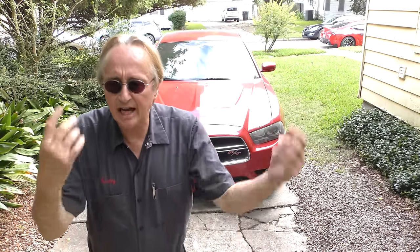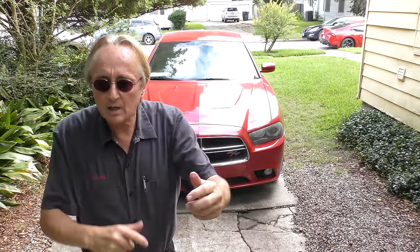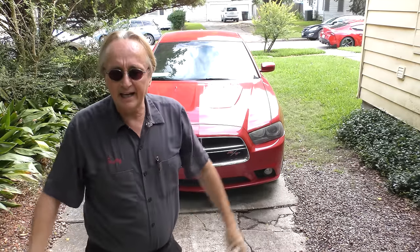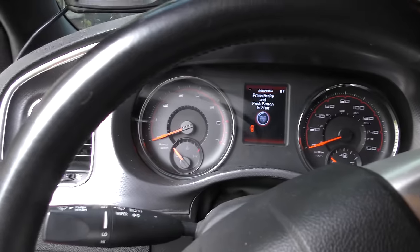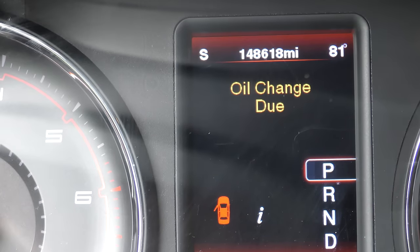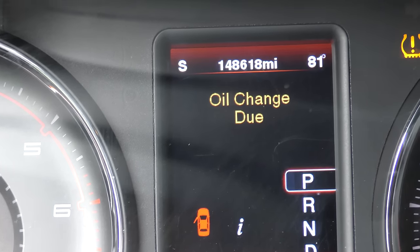Now people are always asking me, Scotty, what do you think of the Dodge Charger? Well here's a 2012 Dodge Charger that was made in Canada. This is the one with the Hemi engine, the big V8. Let's see how many miles it's got on it — 148,618 miles.